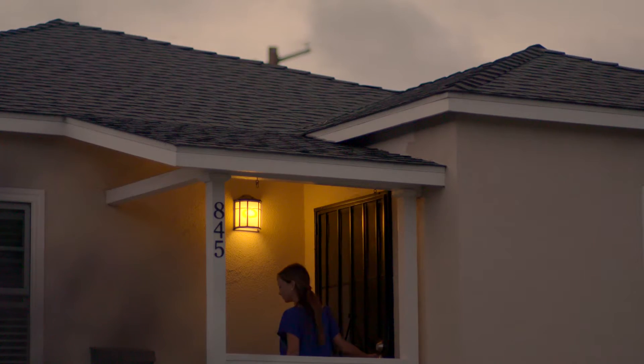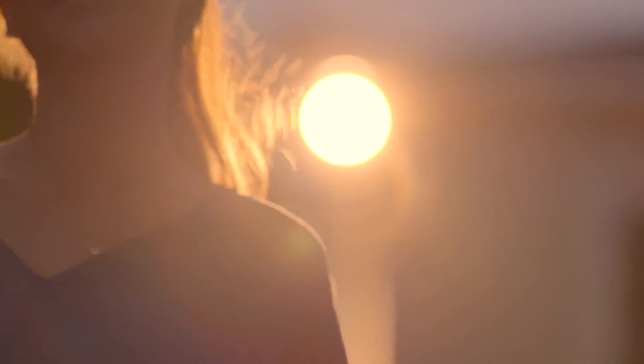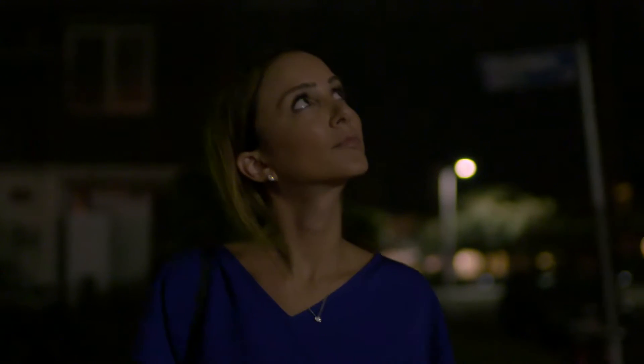Making the city of Los Angeles a livable city is something that has been one of the highest priorities. Streetlights play a huge role for people at night. It just makes people feel a lot safer.